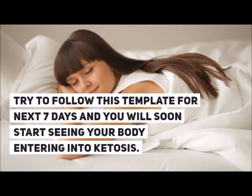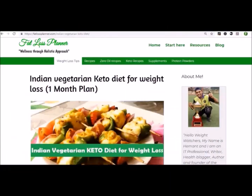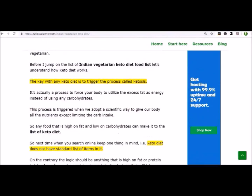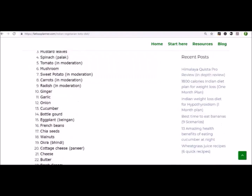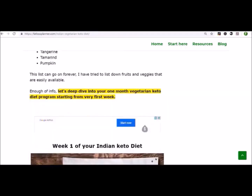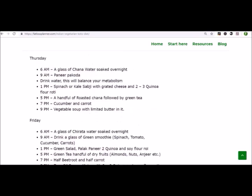If you are looking to follow a full-fledged Indian keto diet for a month, I would strongly recommend you go to my Fat Loss Planner website where I have written an in-depth article on how to ignite ketosis for an Indian audience. In my Fat Loss Planner blog, you will learn about what is keto diet and how to use keto diet to put yourself into ketosis.